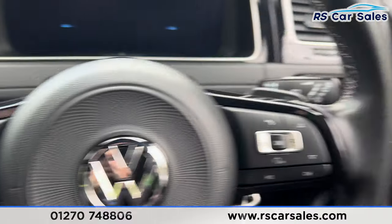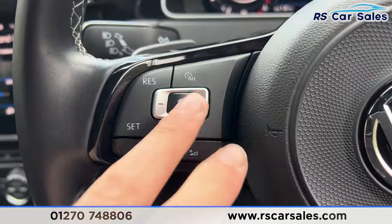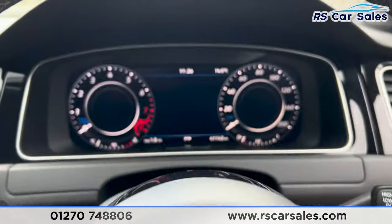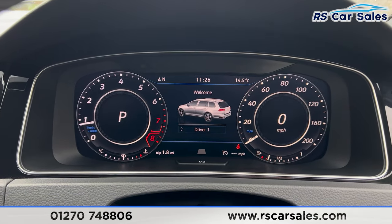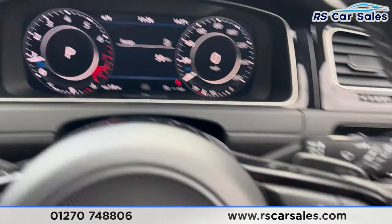We have the flat-bottomed multi-functional steering wheel. Taking a seat inside, you'll find paddle shifters on either side and the digital dashboard in front. We also have adaptive cruise control on the left-hand side along with the speed limiter. Pressing the brake and turning the key, the vehicle starts up and the digital dashboard is free from any warning lights.